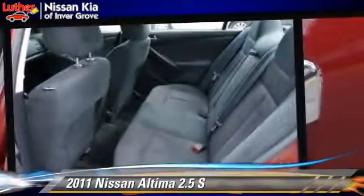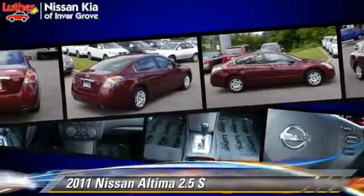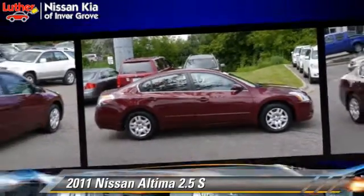This Nissan features front-wheel drive, power windows, and tilt wheel. Safety features include side airbags, traction control, and ABS.